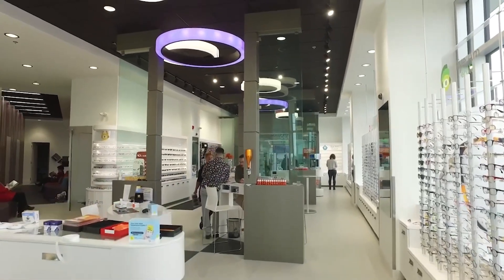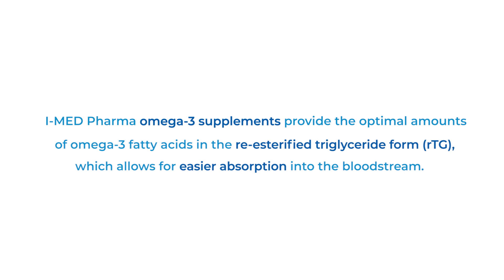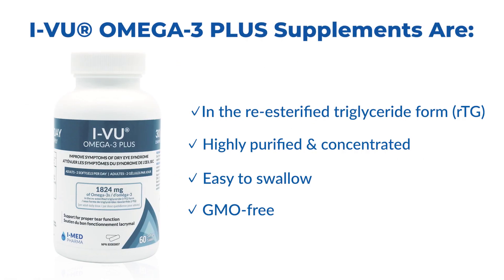The major side effect of omega-3 is problems to digest. But certain formulas of omega-3 are made from triglycerides, which are really easier to digest. So we recommend using that kind of omega-3.